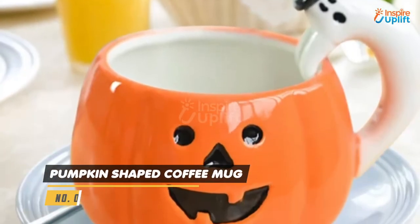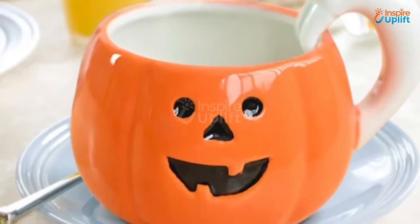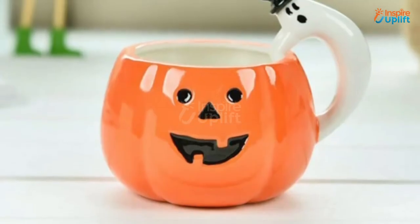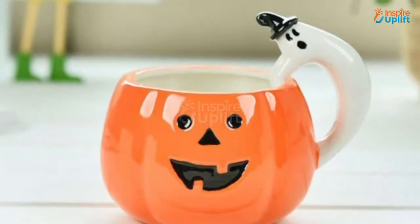At Number 5 we have the Pumpkin Shaped Coffee Mug. Take a look at this creative pumpkin coffee mug and you'll fall in love with its shape and design instantly. It is convenient to hold the hottest of your drinks, thanks to its ceramic material.